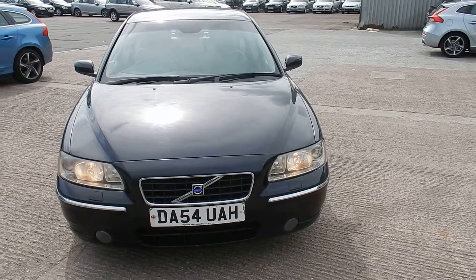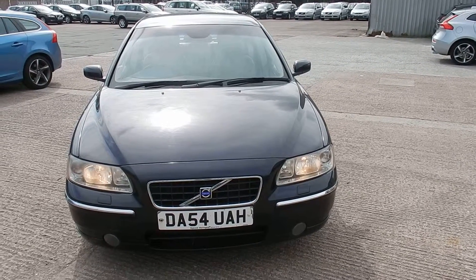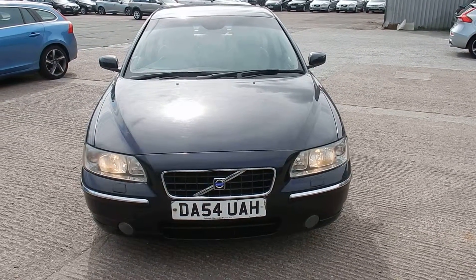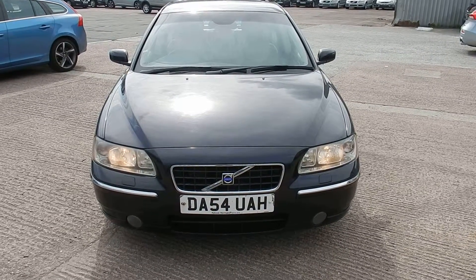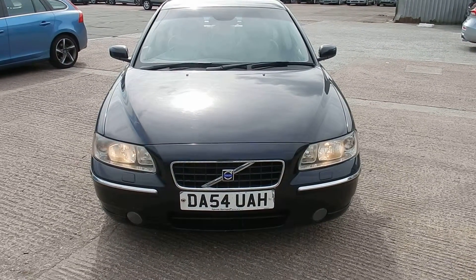Rybrook Volvo in Warrington. Today we have for you an 04/54 Volvo S60, 2401cc diesel, it's a D5 SE, manual in blue.